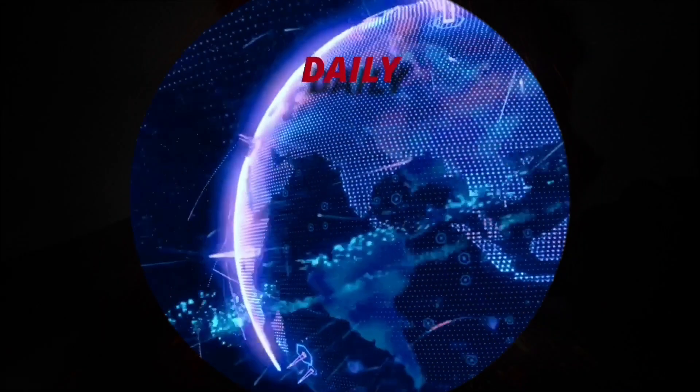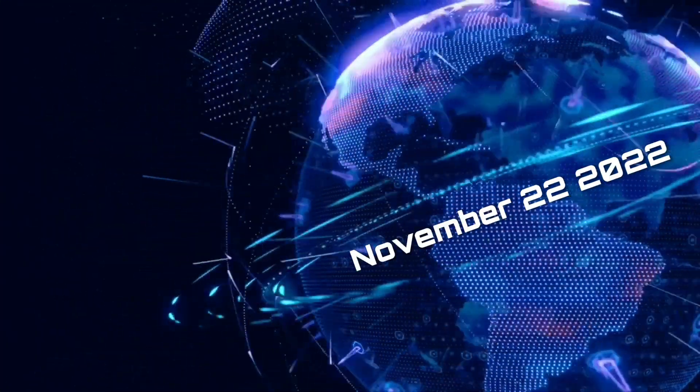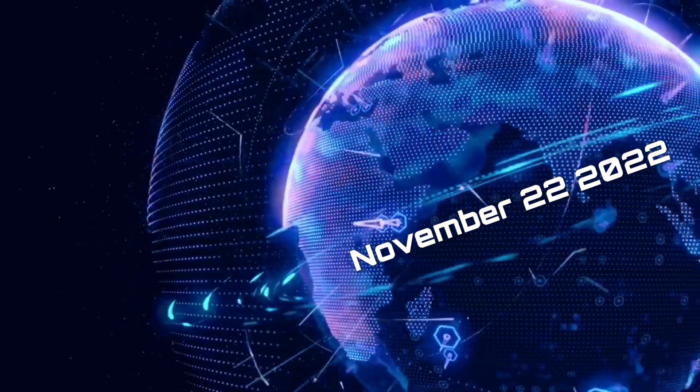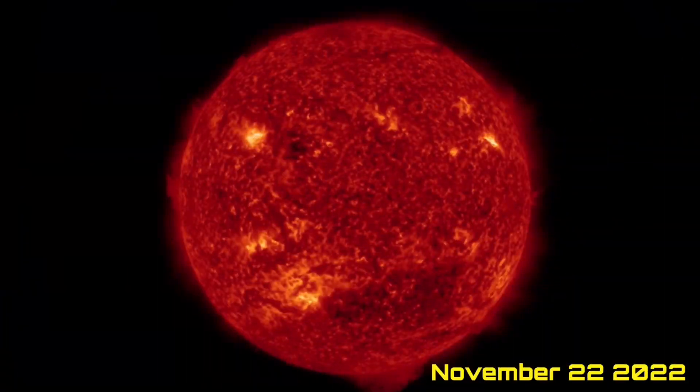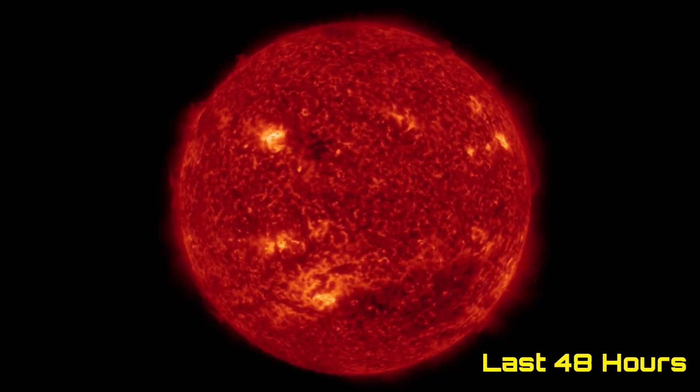Hello friends and family from around the world. This is Mike with Daily Events Worldwide, and we are on November 22nd, 2022. Welcome to another surviving day on the planet, and welcome to the Daily Do, giving you your space weather update as well — earthquakes, volcanoes, and world weather.